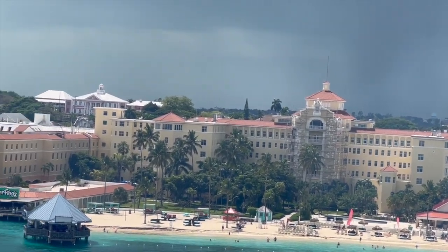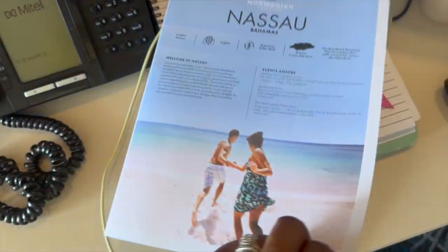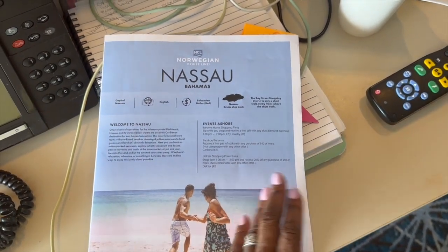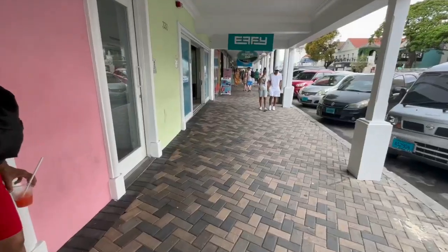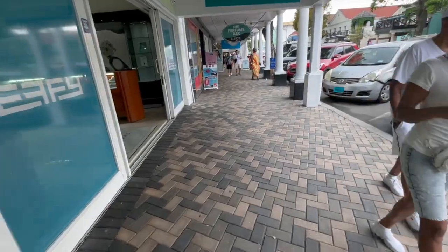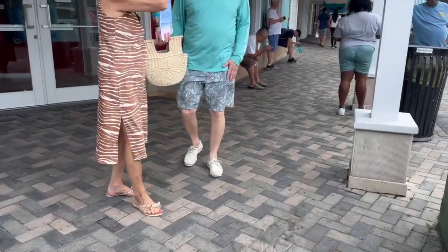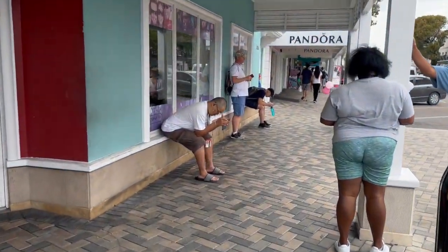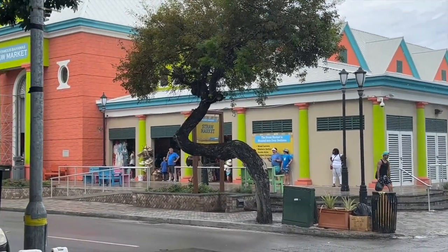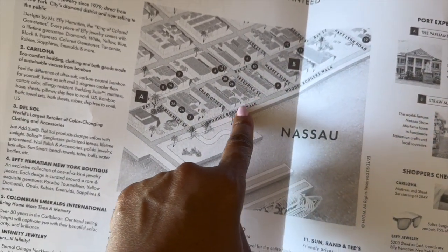NCL has provided a map for us to follow. The cruise ship will always give you one at the exit area, and they always put them in your stateroom the night before as well. There's an Effie jewelry store, Caraloja is always very popular, Del Sol is always cool. I'm looking specifically for the Pandora Boutique, which is number eight on the map. Maybe go up a block, come back down in front of the Straw Market, just doing a basic circle.